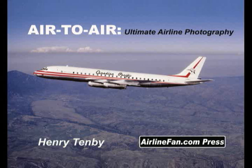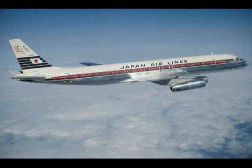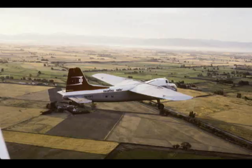The book is loaded with air-to-air beauties of Bristol Britannias, 707s and DC-8s, Convairs, Electras, DC-3s, and many other fabulous classic airliners.